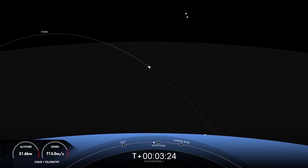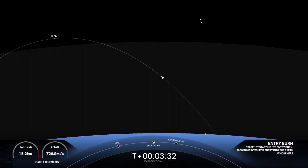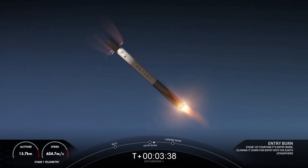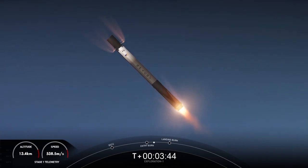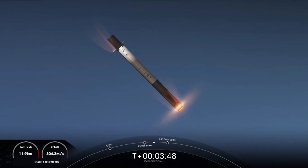Stage 2 is still looking great. On your right-hand screen is a view of the MVAC engine on the second stage. Stage 1 entry burn startup. You can visually see on your screen that the entry burn has begun on the first stage. This helps to slow the vehicle down as it re-enters back into the Earth's atmosphere — it's only about a 20-second burn.